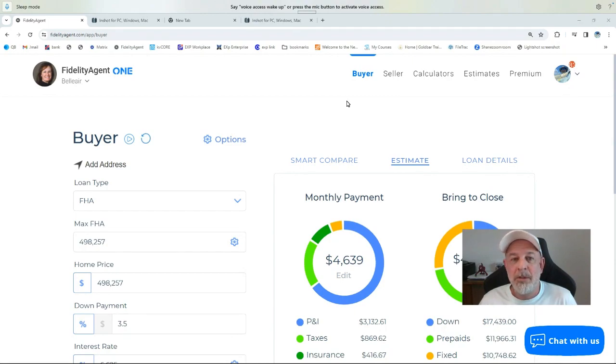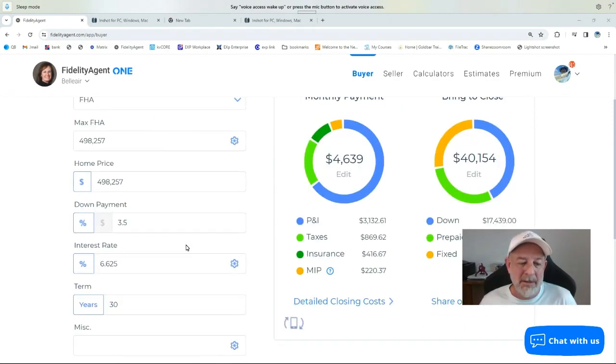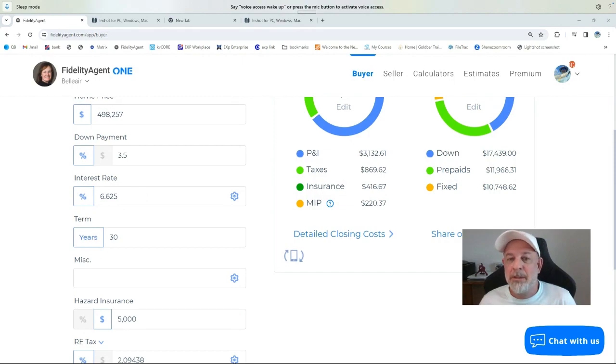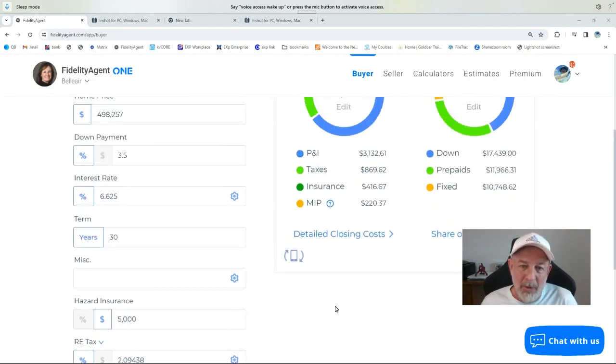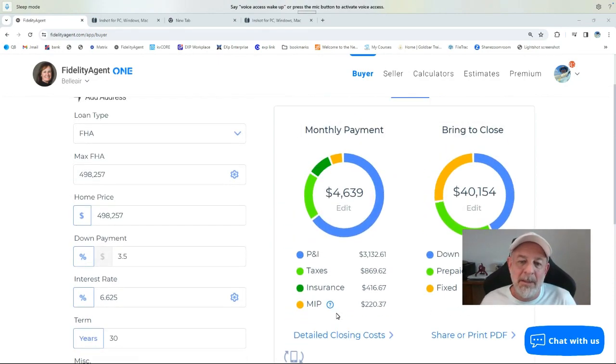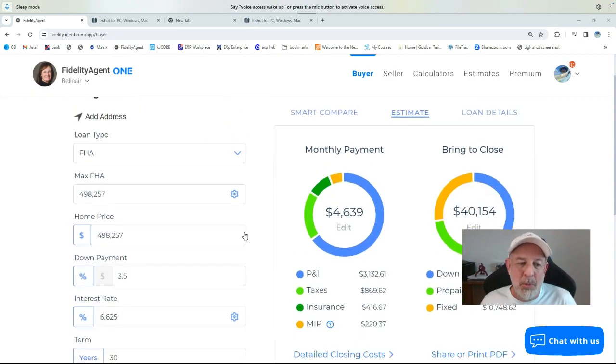With an FHA loan your minimum credit score is 580, so this is a good product for a lot of folks out there trying to purchase a home. Other parameters I've got here: the interest rate is currently 6.625%, and I've got $5,000 in there for your annual homeowners insurance premium. It is quite a bit more than it will be in other states of the nation due to our frequency of hurricanes.